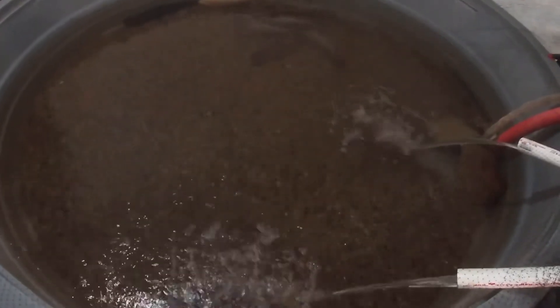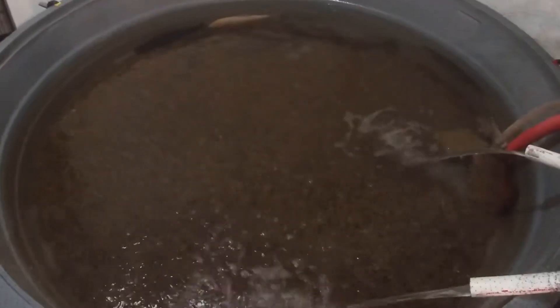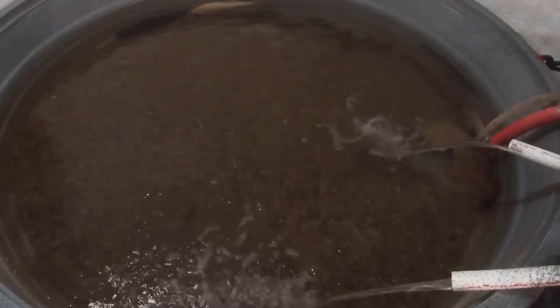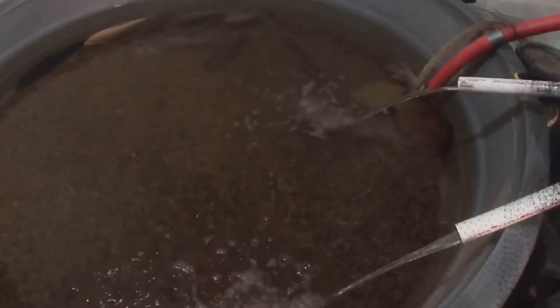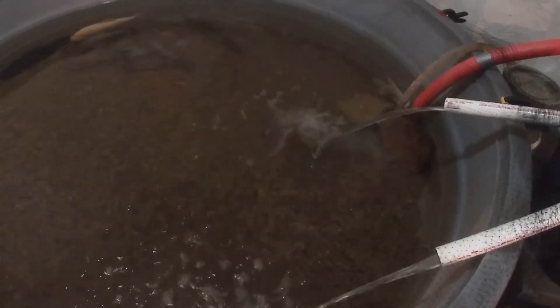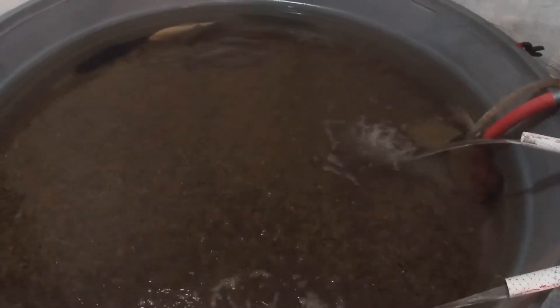I know the lighting isn't very good in here, but this is what I was talking about earlier in the video. This is my 725 gallon pond. It is 8 feet around and 2 feet deep. For filtration I am using a large trash can with PVC type returns — I have a large pump pumping water into the trash can, which is full of lava rock, sponges, carbon, pillow stuffing, and a lot of different media that helps keep this pond crystal clear.